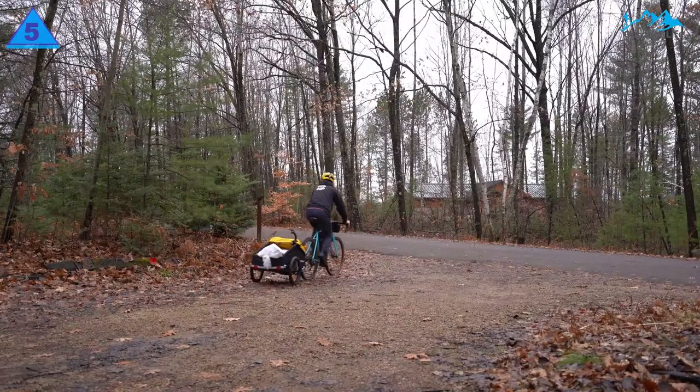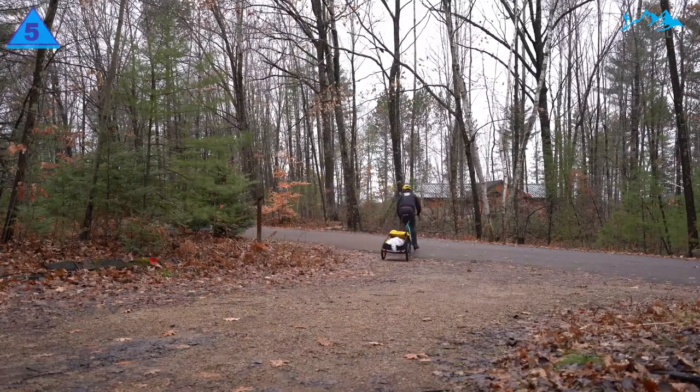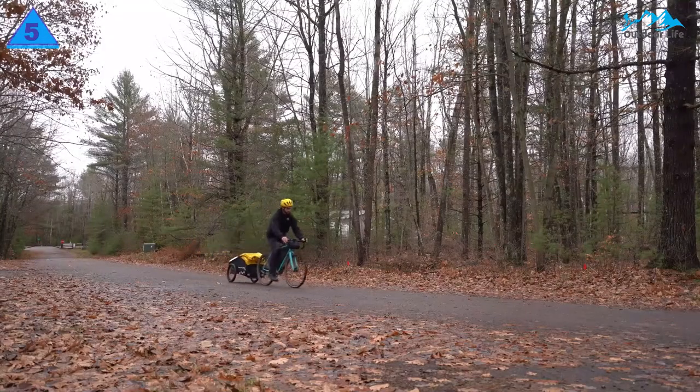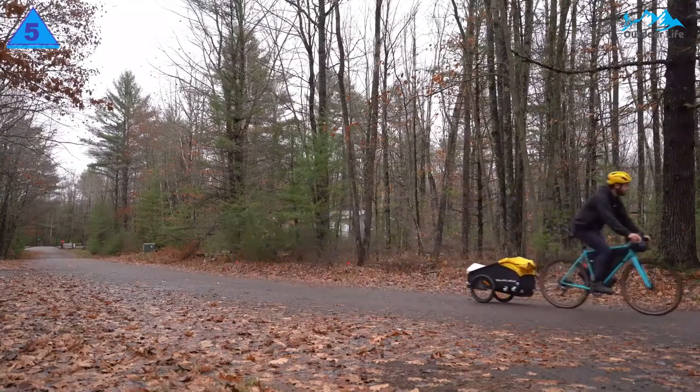It's no mystery that Burley makes quality bike cargo trailers. They are generally refined and serve very specific purposes. The Nomad truly does its job well — it is a jack-of-all-trades.